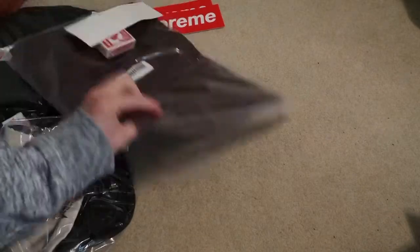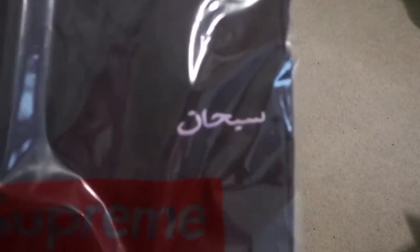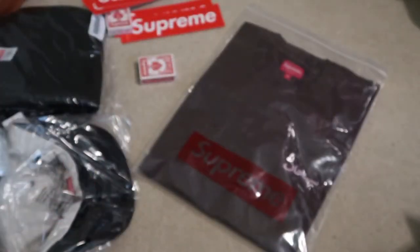Another deck of cards, more stickers. First up is the Arabic logo wash tee in brown with pink embroidery — very nice on this one. A little premium tee, it was like 50-something dollars and it's a premium material.